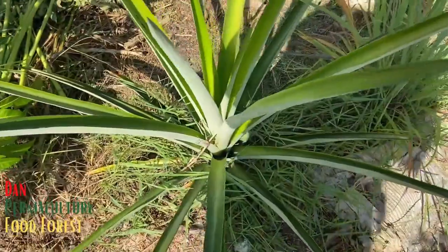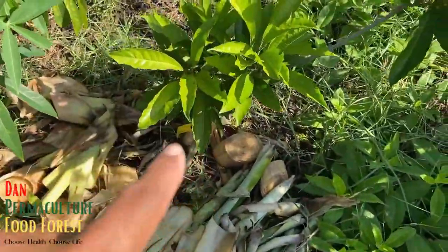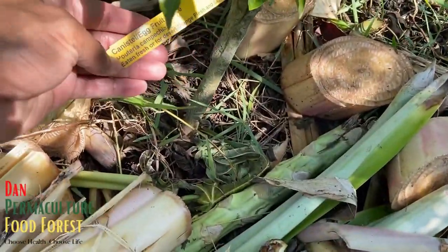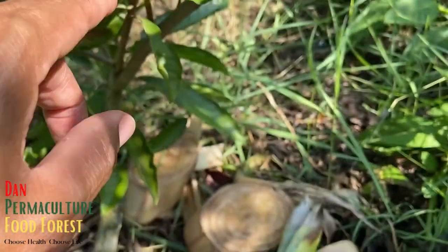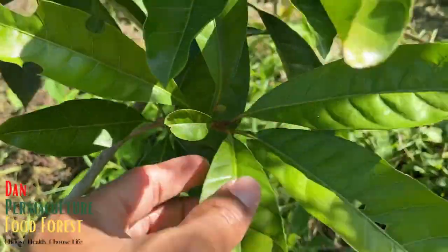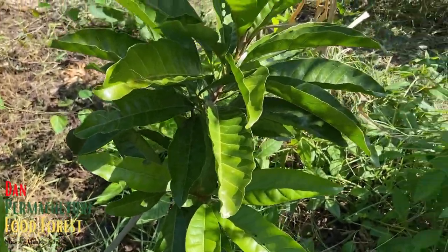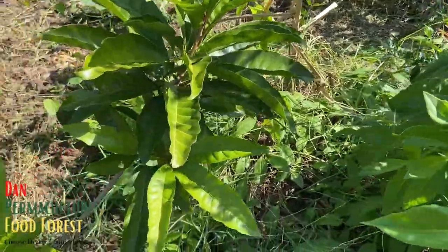Big huge pineapple right here - probably going to get fruit from that soon. This is my canistel, egg fruit - I think this is a Bruce variety. If you see right here there are some little blooms - about four of them - and more right here. I pruned back the Barbados cherry nearby to give more light to the canistel - that was one of the reasons I pruned it back.